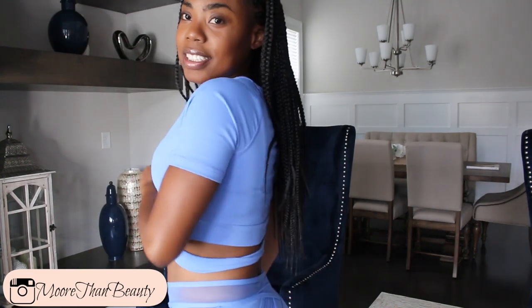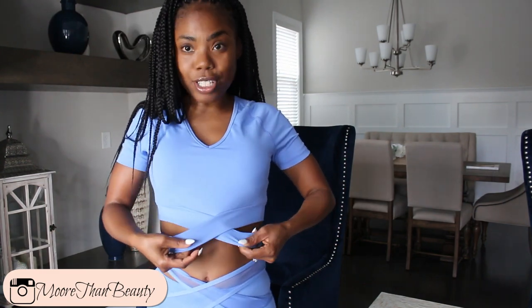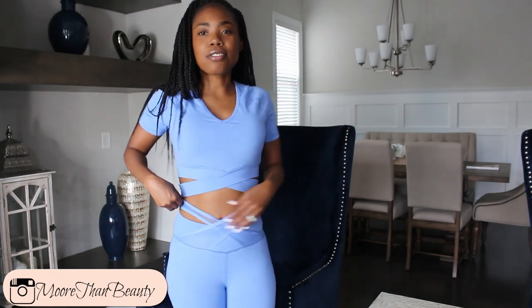Let's just get right into the haul. So for the first outfit, I have this matching two-piece set. This is the only matching set that I got from them. The quality of their clothes is so good, and I was actually quite surprised. I do purchase a lot of my clothing from TJ Maxx, a lot from Target, as well as the Nike store, so I would say the quality is really, really good. This outfit is simple, but it's cute at the same time. The top has a crisscross design and the bottoms are crisscross as well.